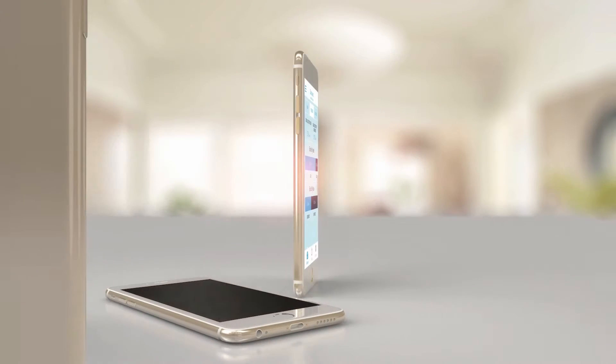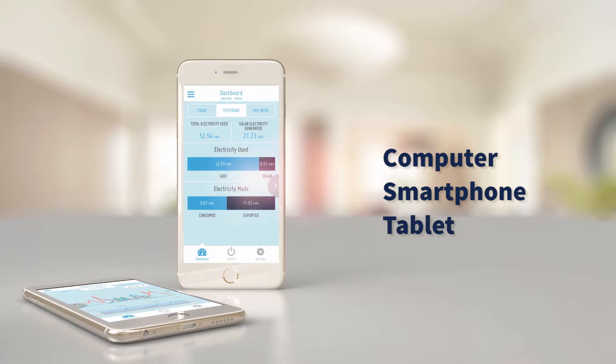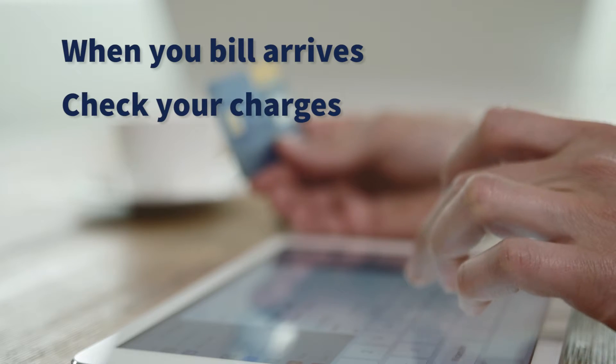See your efficiency improvements on any computer, smartphone or tablet. And when your bill arrives, use CarbonTrack to check that you have been charged correctly.